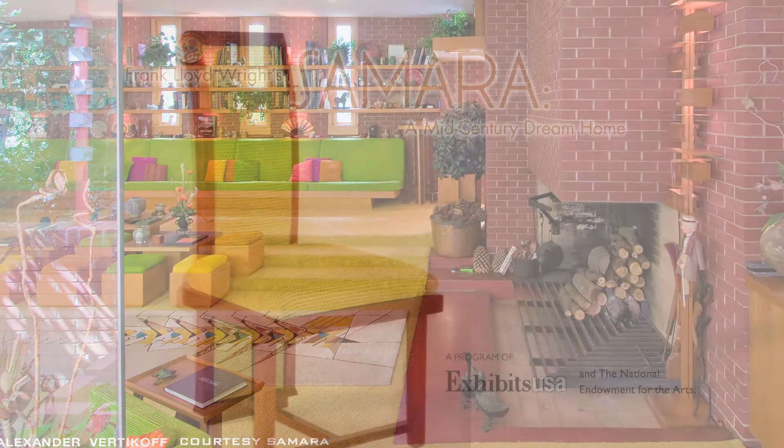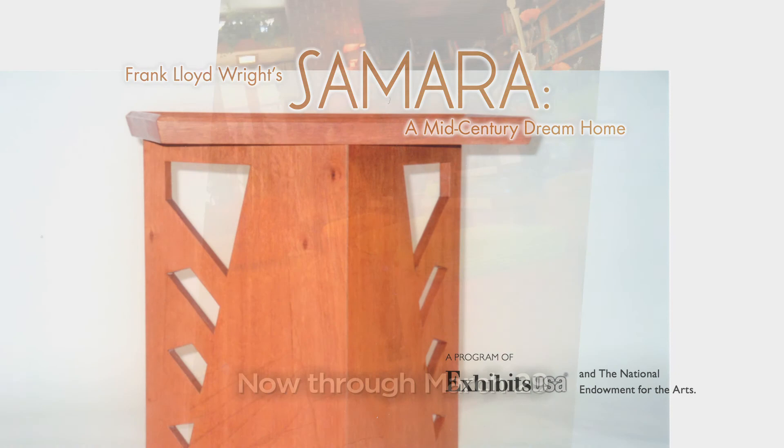Experience how a middle-class family built and lived in a home designed by a world-renowned architect. The exhibition Frank Lloyd Wright's Samara: a mid-century dream home is at the gallery at Penn College in Williamsport.